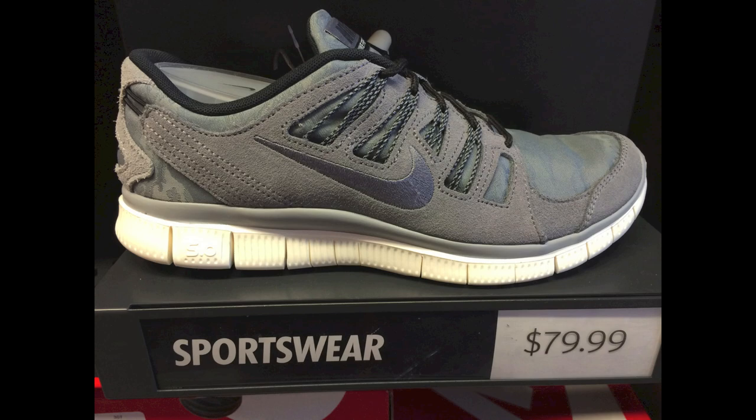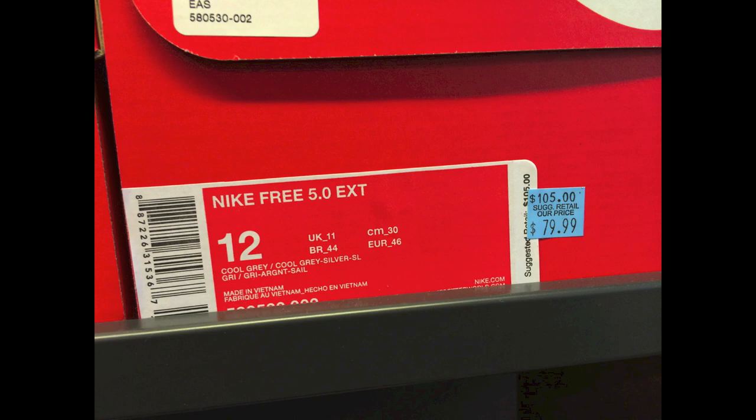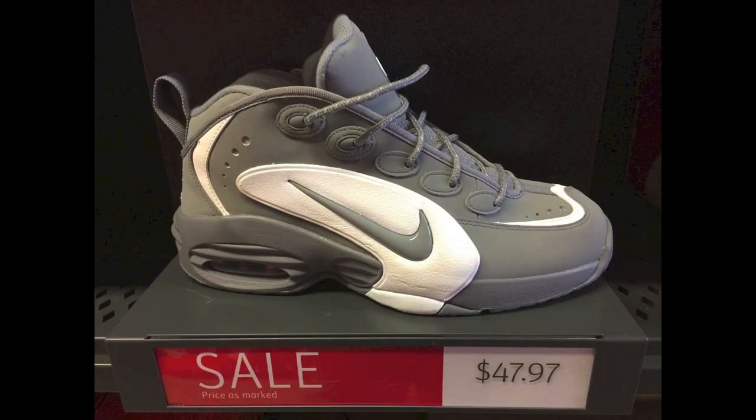Check out the premium materials on these — the suede looks insane. Has that kind of camo print on them on the back. They're some EXT Nike Free 5.0s for $80, pretty dope shoe in my opinion.